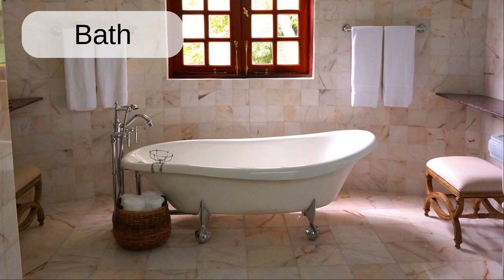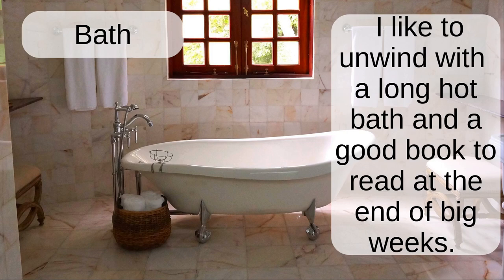Bath. I like to unwind with a long hot bath and a good book to read at the end of big weeks.